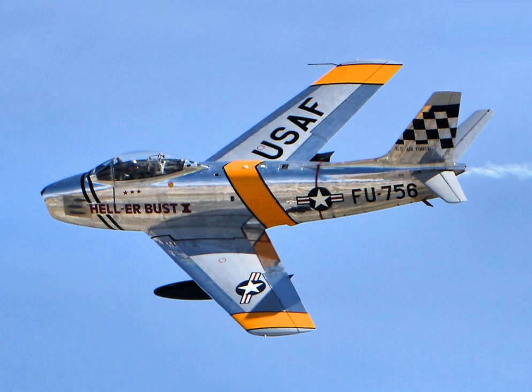The F-86 Sabre was also produced under license by Canadair, Ltd., as the Canadair Sabre. The final variant of the Canadian Sabre, the Mark VI, is generally rated as having the highest capabilities of any Sabre version.